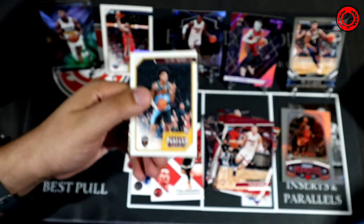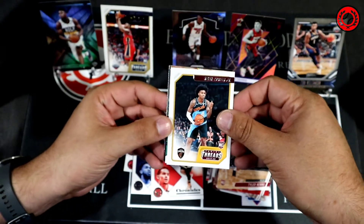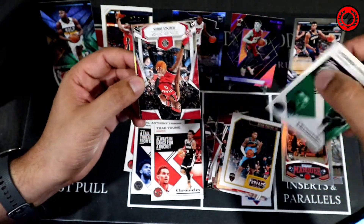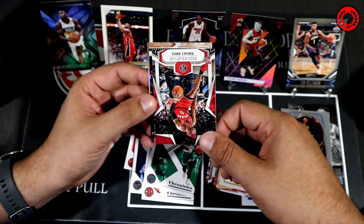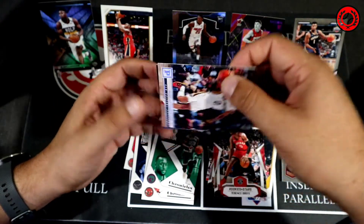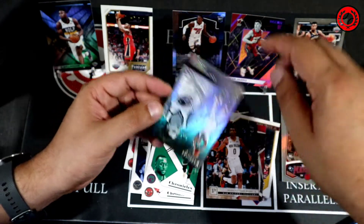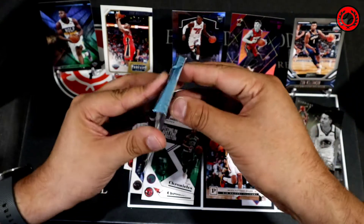It's interesting — I pulled an autograph out of the first blaster I opened, and I've opened a couple since then with not much luck after that. I guess it's just one of those things where you get really lucky on your introductory video and that ropes you in to opening up a bunch of packs. Pack five: Rookies and Stars Terrence Davis, Nikhil Alexander-Walker — nice Raptor — and Jordan Poole to finish off that pack.